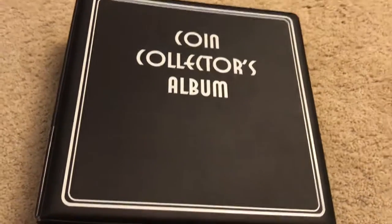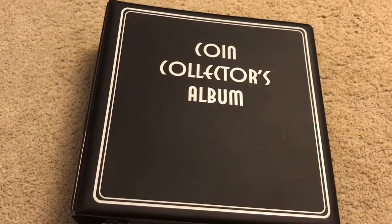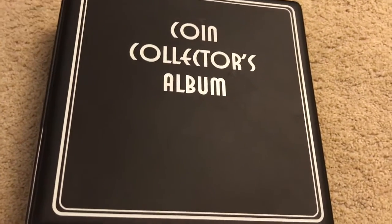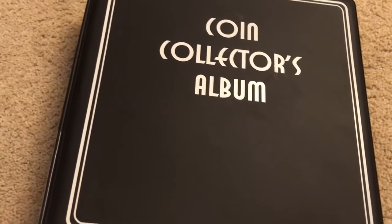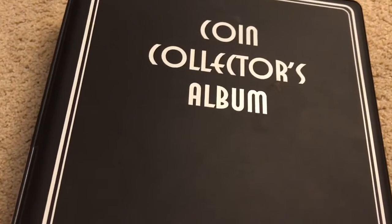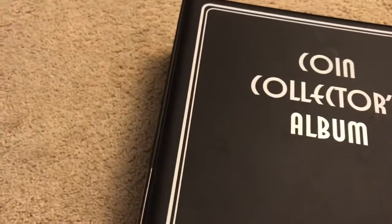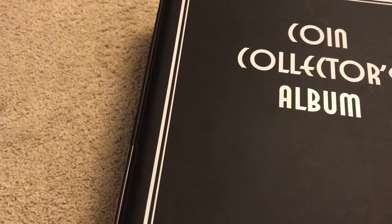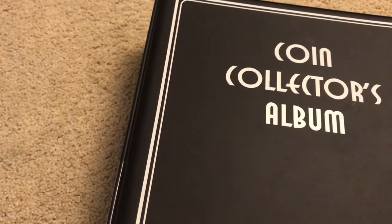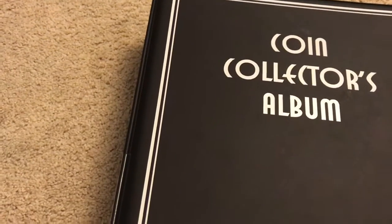Hey guys, welcome to another video. Today we are going to go through my coin collection again. We're doing foreign coins and going through the large foreign coin book. Today we're going to be going through foreign country letters N through P, and this will be part 15 in the going through my coin collection series.